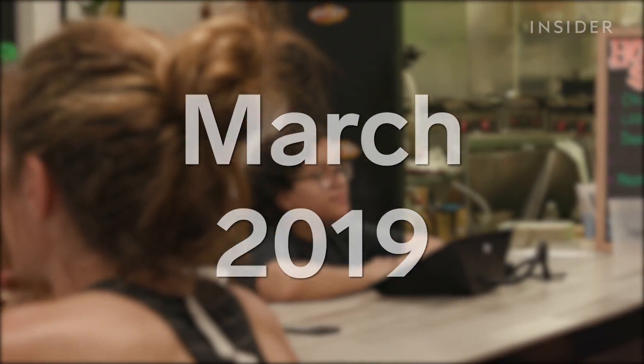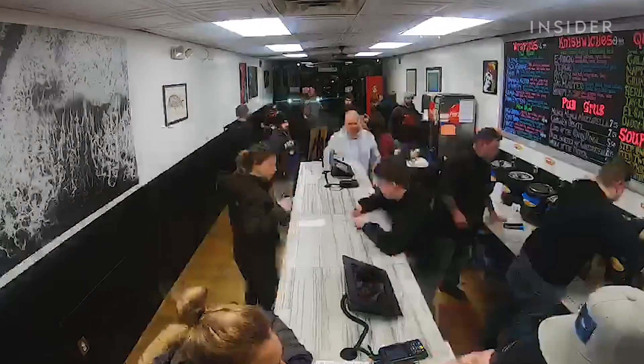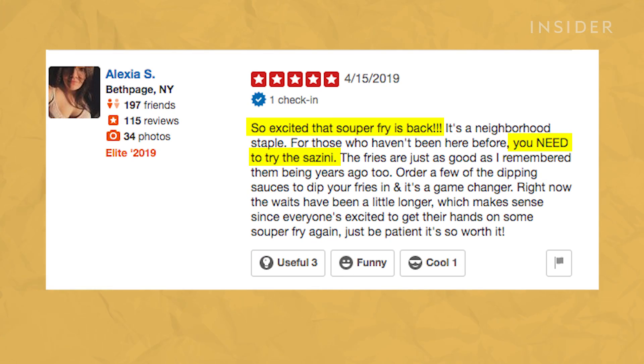We had no hours — we just unlocked the door and stayed open until we had to lock the door. It was whenever we ran out of food. But two years later, in March 2019, Superfry reopened its doors to a massive crowd of Long Islanders, each one eager to get their hands on the renowned Sazzini sandwich.